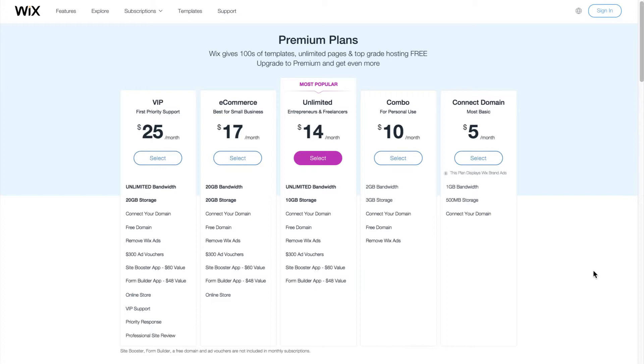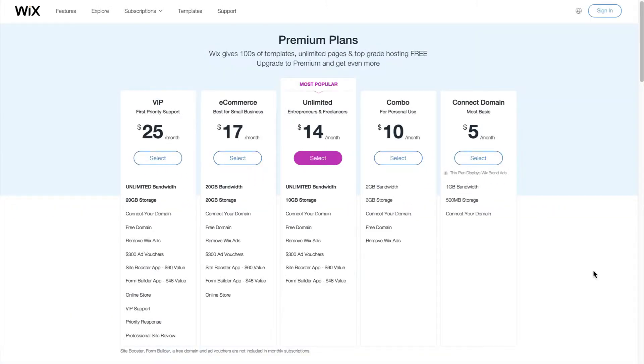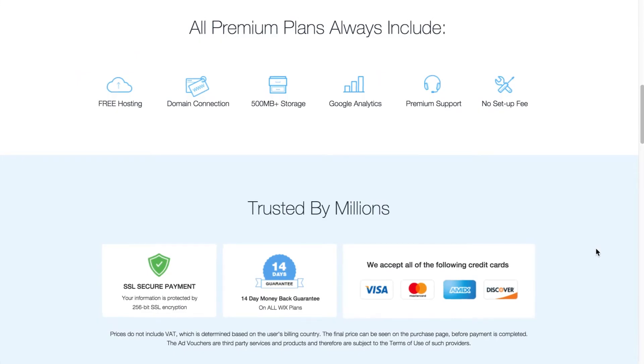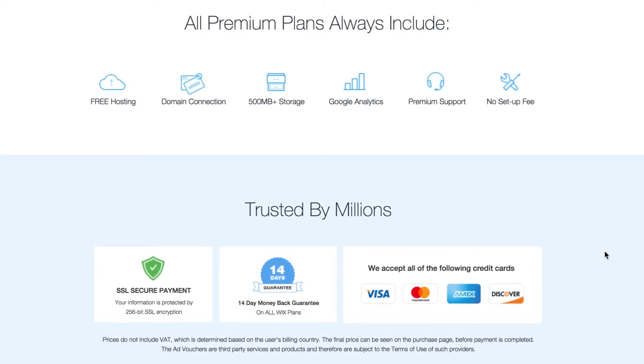But just how do these plans benefit you? All of Wix's premium plans include free hosting, domain connection, Google Analytics, and premium support. From the combo plan upwards, you can kiss goodbye to Wix adverts on your website. You can also connect a free domain name, allowing your site to be truly personal to you and your brand. Wix even offers you a 14-day money-back guarantee should you change your mind, freeing you from financial risk. It's a really nice touch. Click the link on screen now to see Wix's pricing plans.